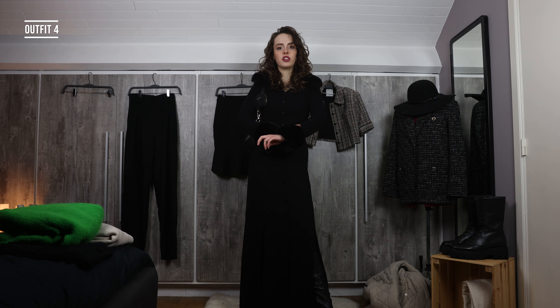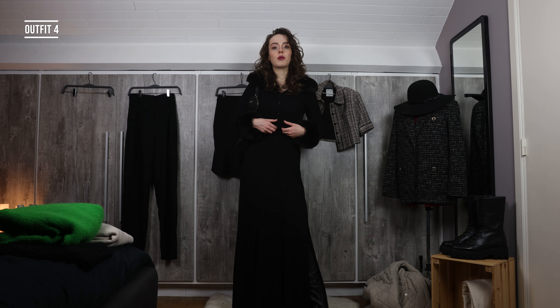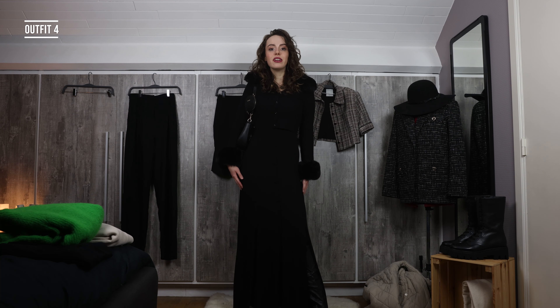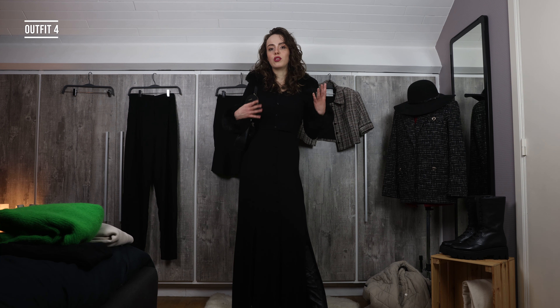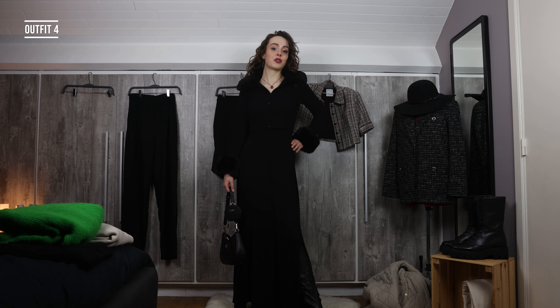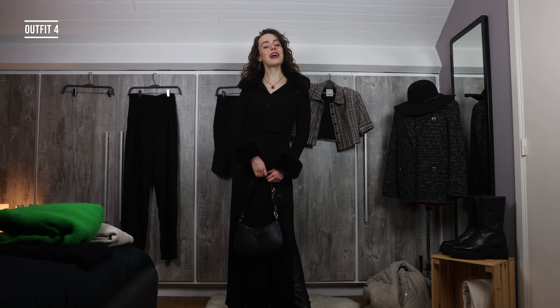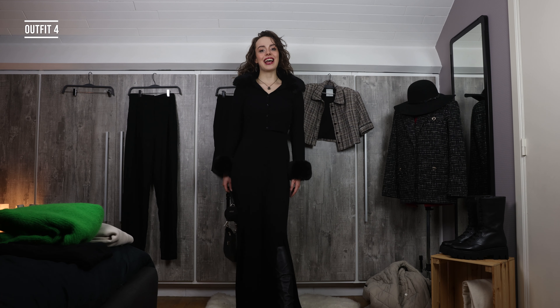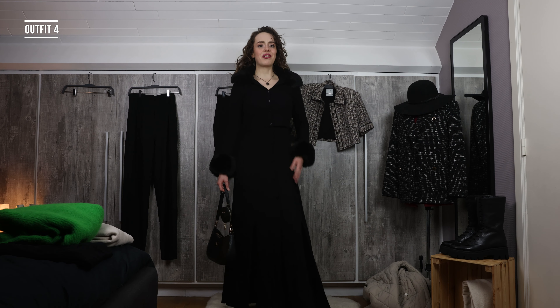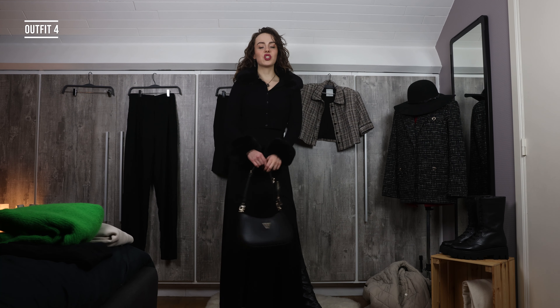For outfit number four I went for the fluffy jacket again, but this time I put on a long dress. This dress has a more open cleavage, so I wouldn't really wear it this season without something on top. I really like combining this dress with the fluffy jacket. Wearing a dress as a skirt is my favorite thing to do — so if you see cropped sweaters and don't know how to wear them in winter, wear a long dress underneath. This is a look I'd wear to dinner with friends or family.